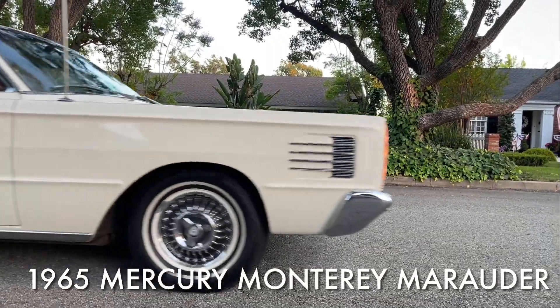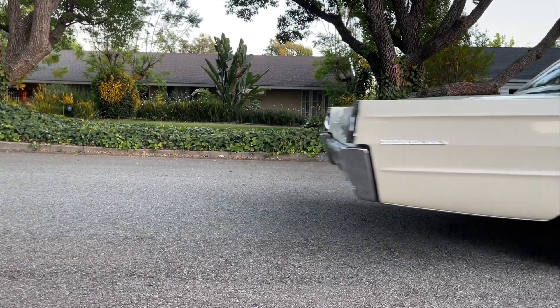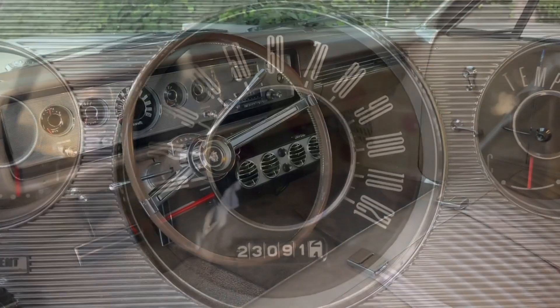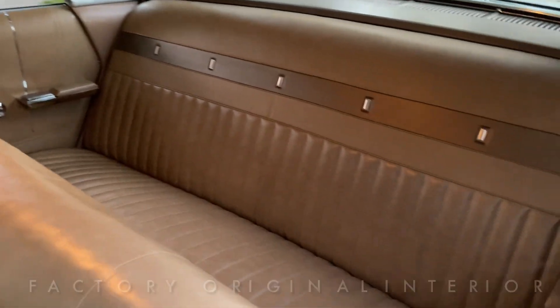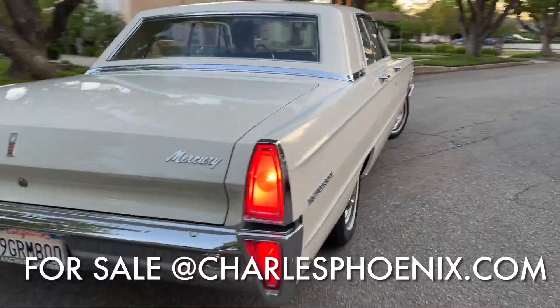Hi, I'm Charles Phoenix. Have I got a joyride for you. For sale is this 1965 Mercury Monterey Marauder, driven just 23,090 miles. It is a spectacular survivor class, low mileage, unrestored, factory original car, and it is available for sale.